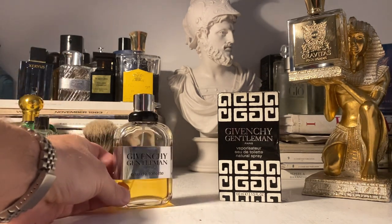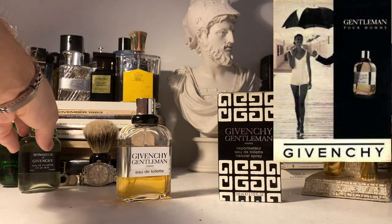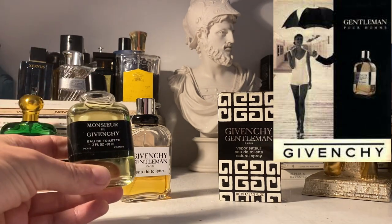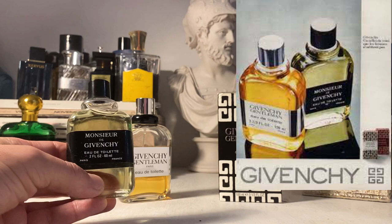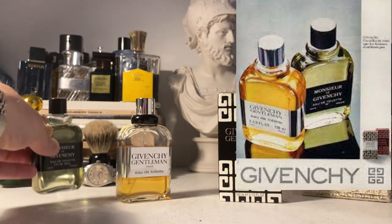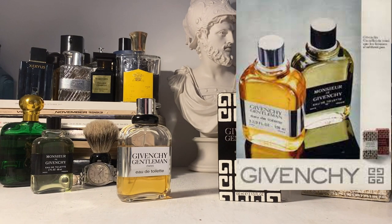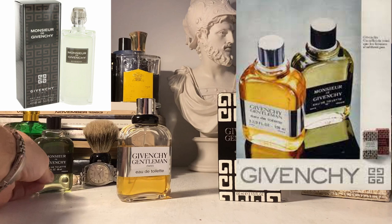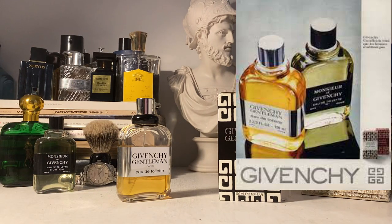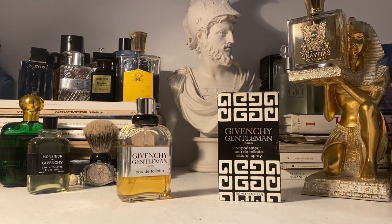So Givenchy Gentleman — an absolute classic release from the house of Givenchy, the famous French house pioneered by Hubert Givenchy. Before that, they had just made one masculine fragrance, which was the equally beautiful and classic 1959 release, Monsieur de Givenchy — sometimes designated as a chypre or a citrus aromatic; it's a citrusy chypre fragrance. It's absolutely elegant and beautiful. You can still get a reissue in the Parfums Mythique series and it's great. It's perhaps Givenchy's answer to Chanel's amazing Pour Monsieur, a 1955 release.